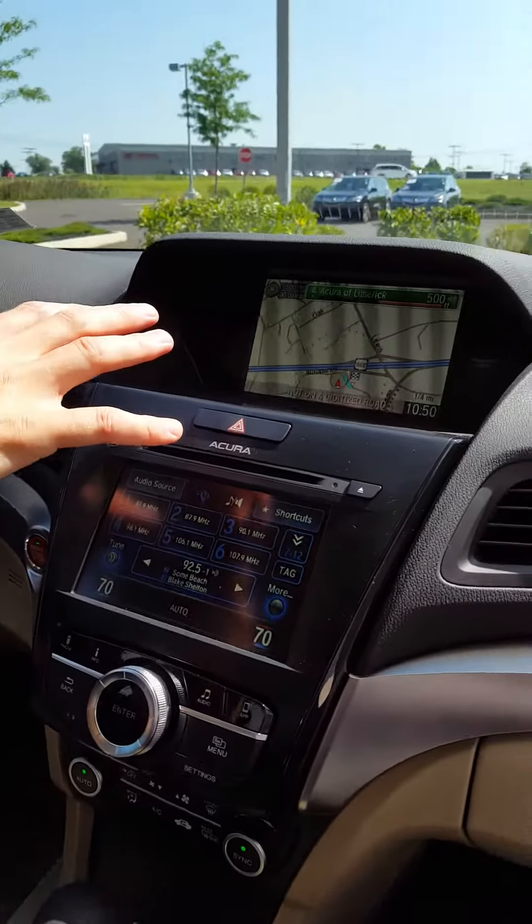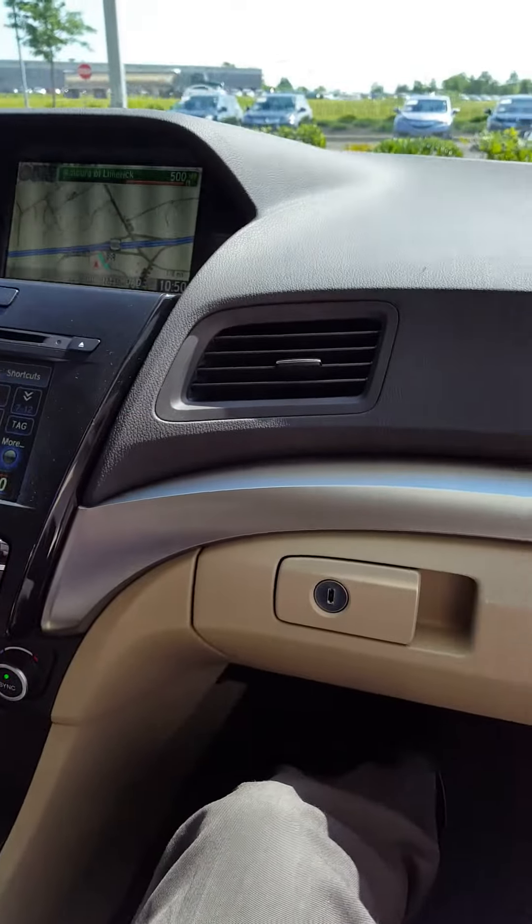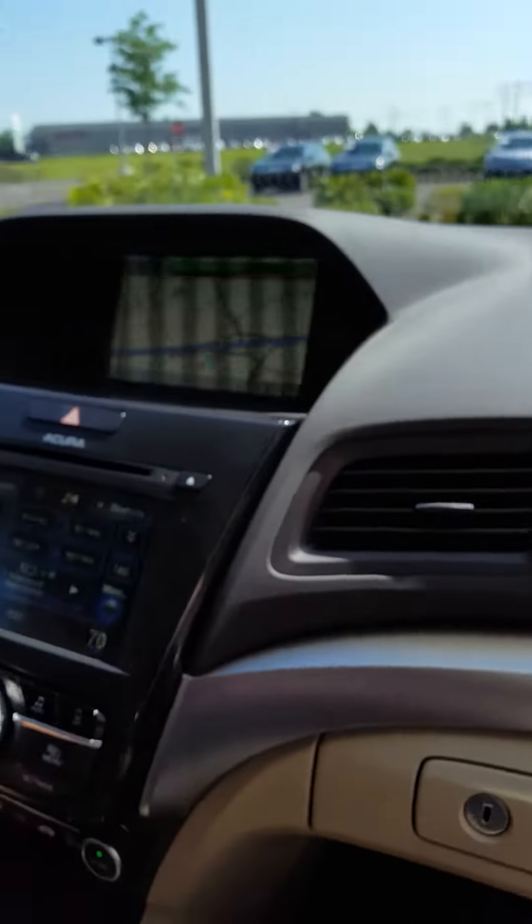When you're in reverse, the backup camera comes up at the top of the screen. Cross traffic alert will show an arrow providing those alerts. This is the parchment interior with the two-tone treatment — tan below and ebony at the top.